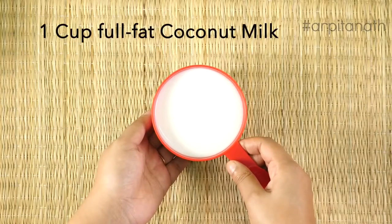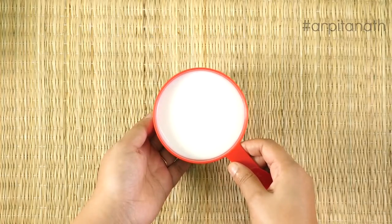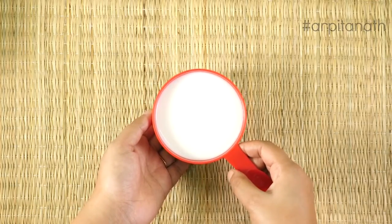The next ingredient we will need is one cup of full-fat coconut milk. Coconut milk is rich in fiber, vitamin C, E, B1, B3, B5 and B6, and minerals including iron, sodium, calcium, magnesium, and phosphorus.